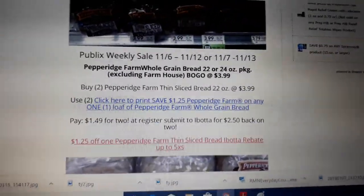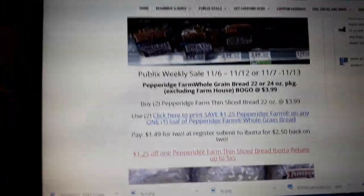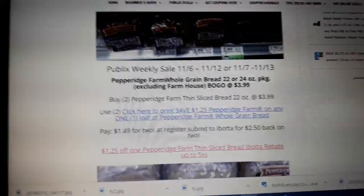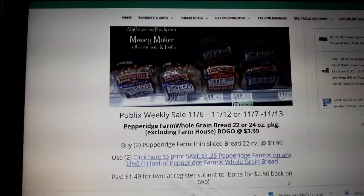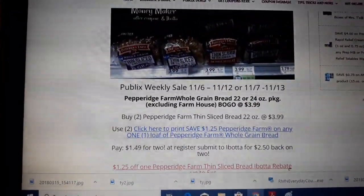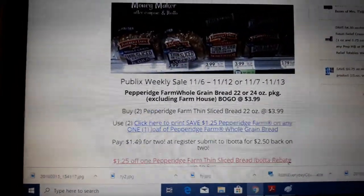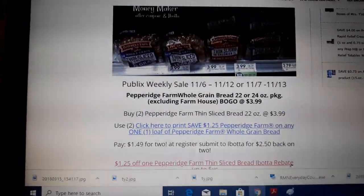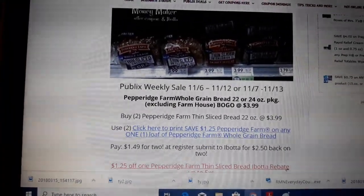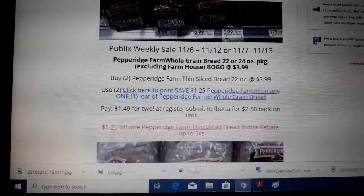Also note that I buy this bread often and I freeze it — it freezes very well. I buy it when it's BOGO and stick it in the freezer. It literally takes like 15 minutes to defrost if you open the bag. My sons do it all the time.